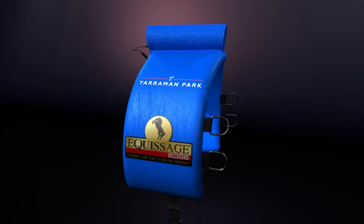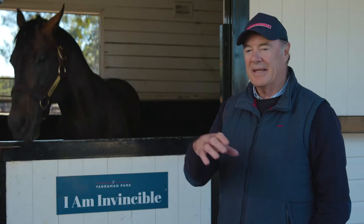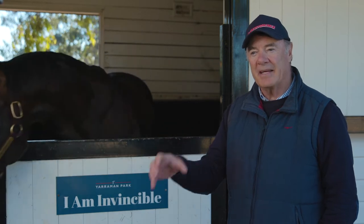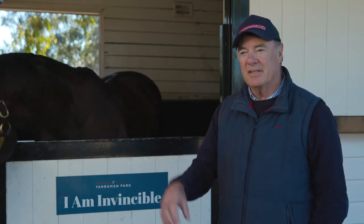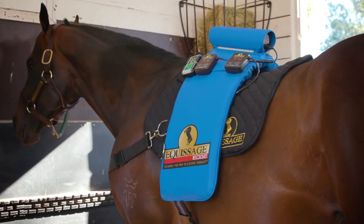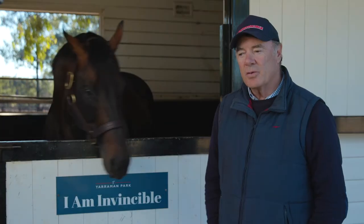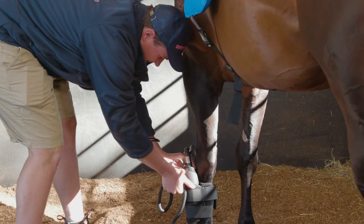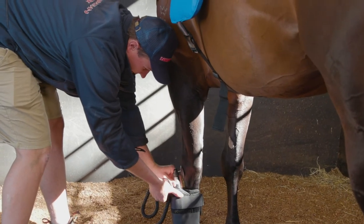Stallions in the season have got to work very hard. They've got to cover a lot of mares. Logically, they're going to get sore backs. It's the best way to keep the horses' backs nice and supple. It certainly relaxes them and eases the tension in their back because that's where all the pressure is on their back end. And so that's where Equissage has been so good — it's been a great aid in keeping the stallion in the shape he's in.